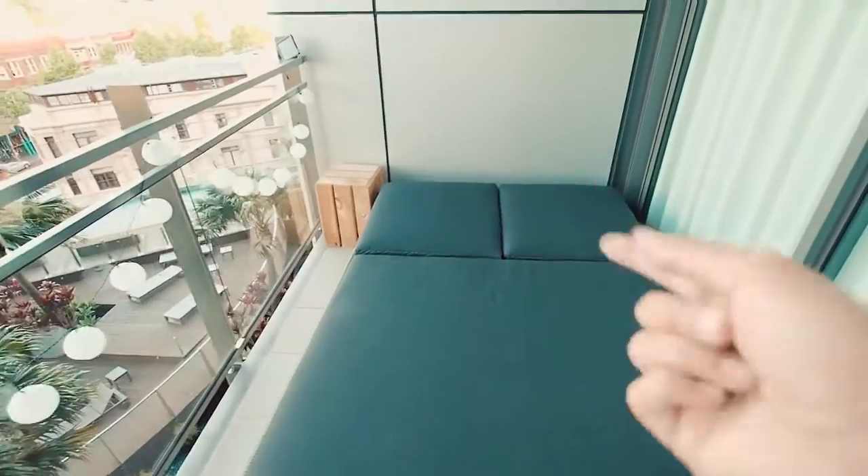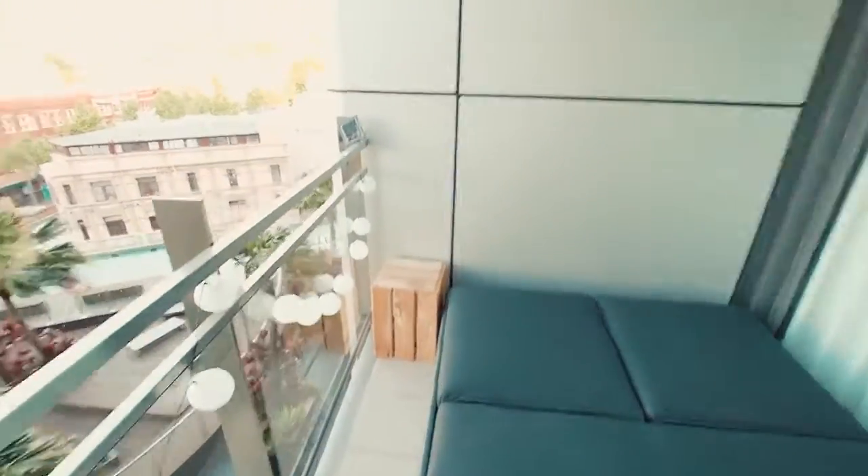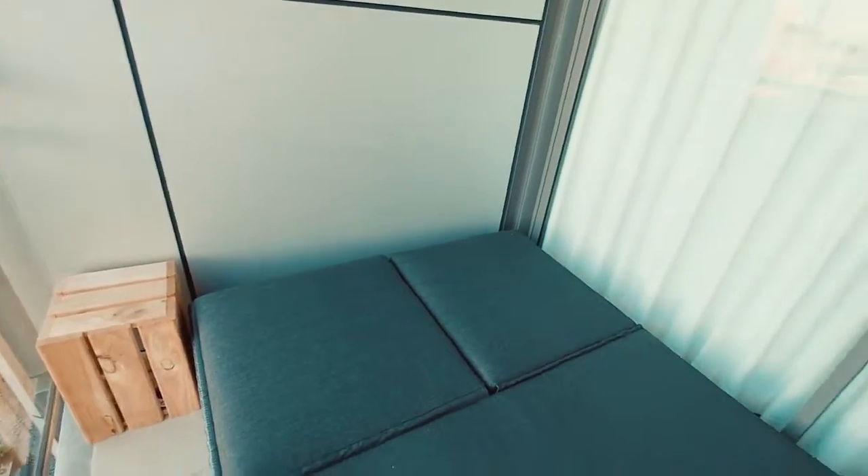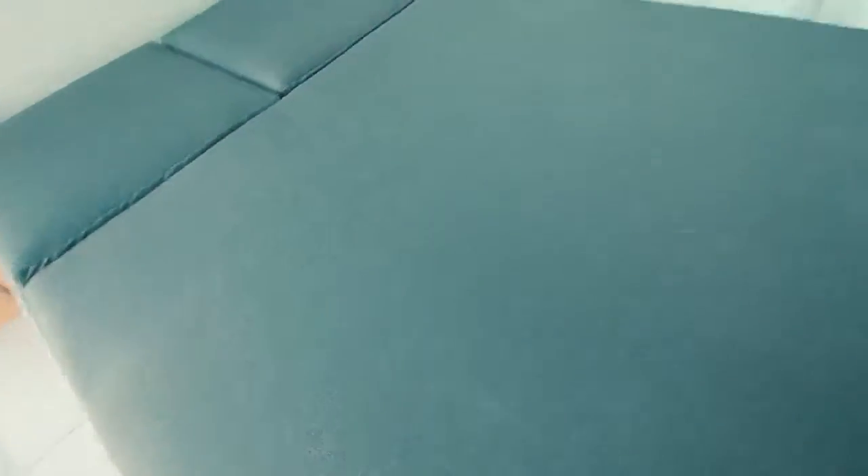So these two bits here will flip up if we want them to, and I think we're going to put some plants and lights on here, stack some pillows and cushions around here. I don't know if this is the final color or not, but it's starting to look really nice.